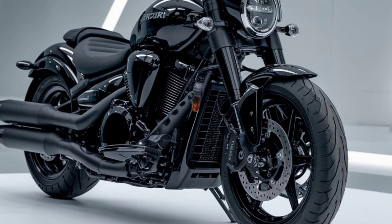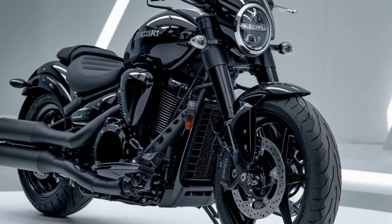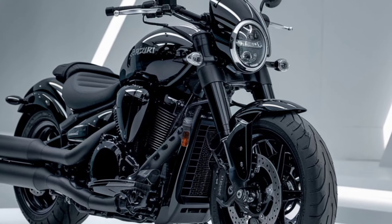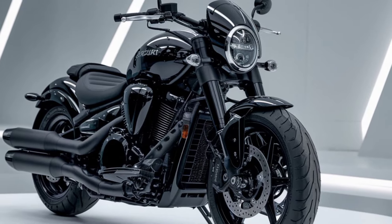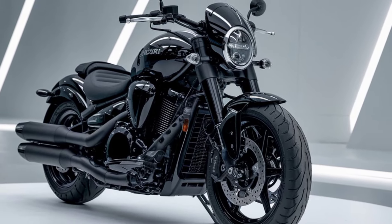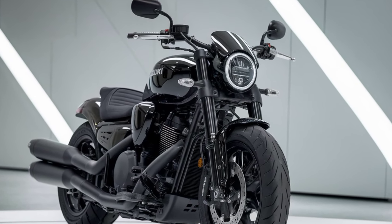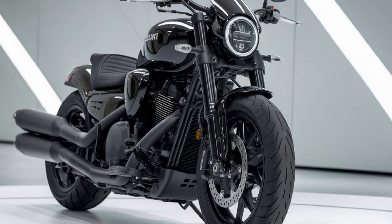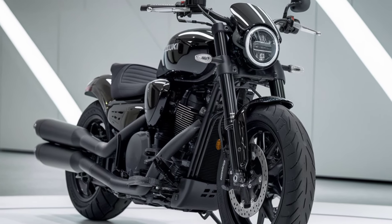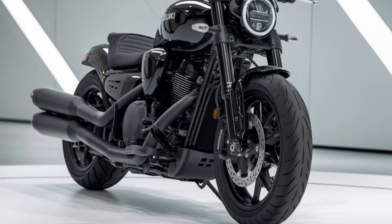Another highlight of the 2025 M109R is its advanced electronics package. Suzuki has equipped this model with a digital instrument cluster that displays all the essential information at a glance, including speed, fuel level, and gear position. It also comes with selectable riding modes, allowing riders to adjust the bike's performance to suit different conditions or preferences. Additionally, the M109R features traction control and ABS for enhanced safety.